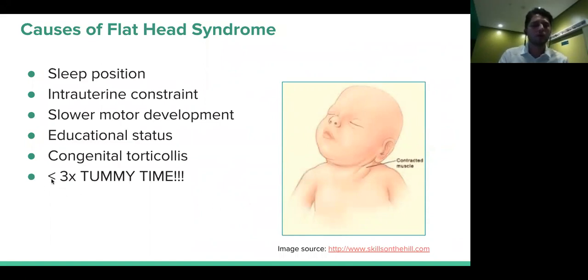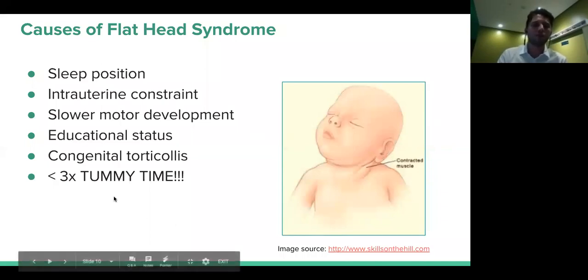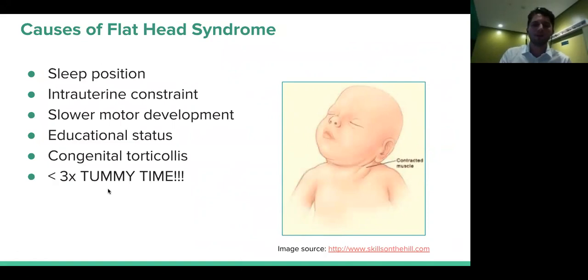One thing we cannot overstate is tummy time. Tummy time is really important for many reasons — one of them is reducing the incidence of flathead syndrome, because the baby will move around and reduce stress on one side of the head. Motor development also appears to be influenced by this, since the baby has more range of motion of the head and gets more stimulation during the day. We'll see some pictures later showing how tummy time should be done.